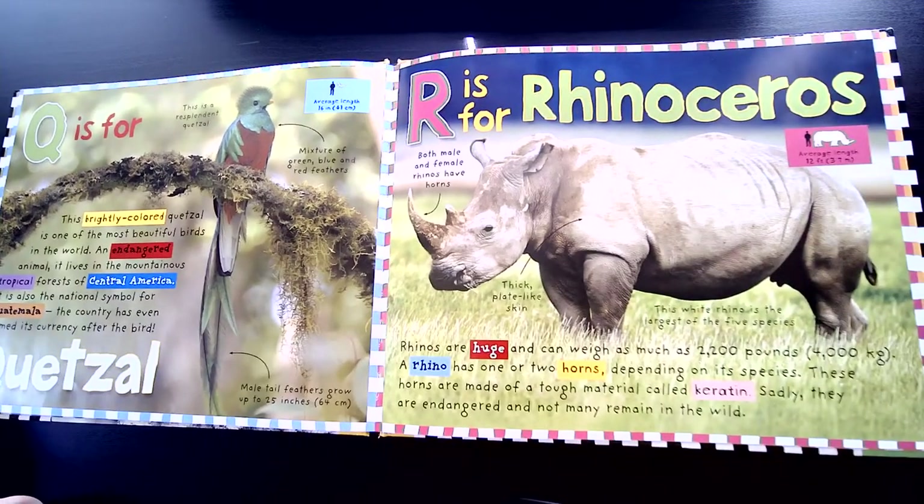R is for Rhinoceros. Rhinos are huge and can weigh as much as 2,200 pounds. A rhino has one or two horns, depending on its species. These horns are made up of a tough material called keratin. Sadly, they are endangered and not many remain in the wild.